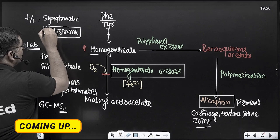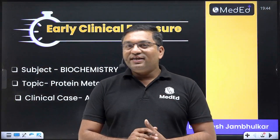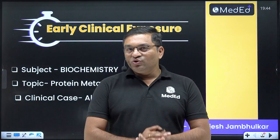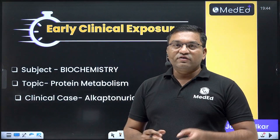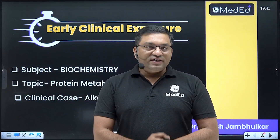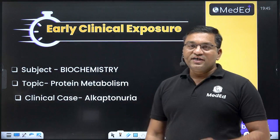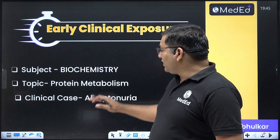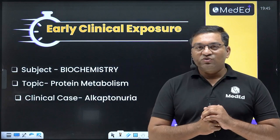Welcome to a discussion of an important clinical case: alkaptonuria. This is part of the early clinical exposure series for first MBBS students preparing for the first professional examination. Alkaptonuria belongs to the topic of protein metabolism, specifically the subtopic of phenylalanine and tyrosine metabolism.